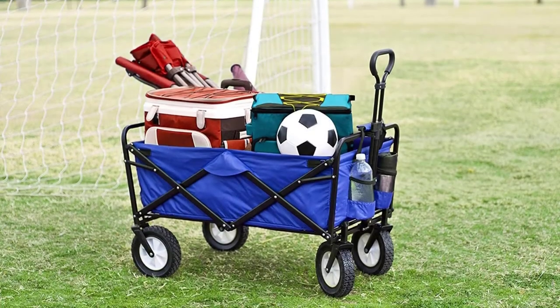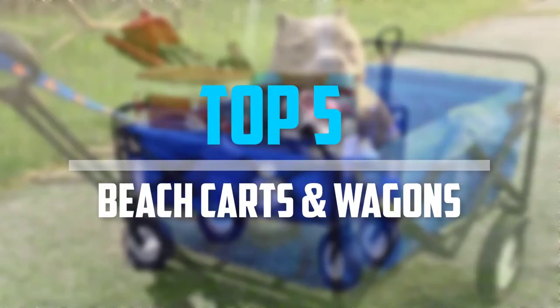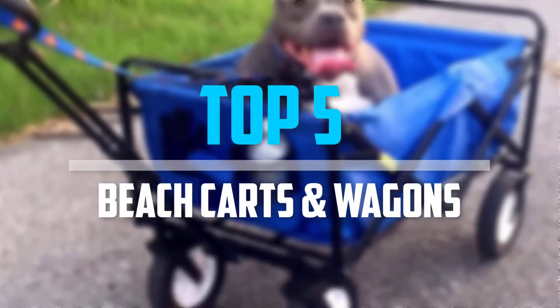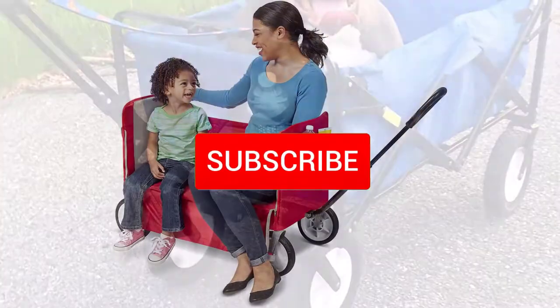Are you looking for the best beach carts and wagons within your budget? In today's video we break down the top 5 best beach carts and wagons available on the market. Let's get started.